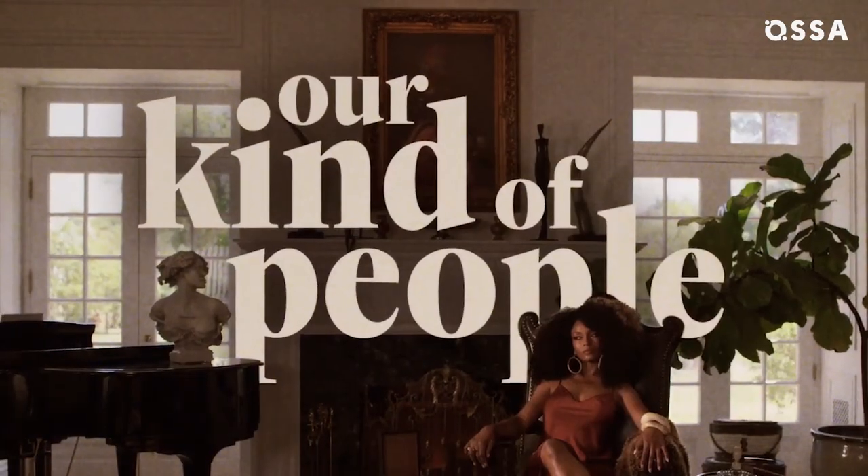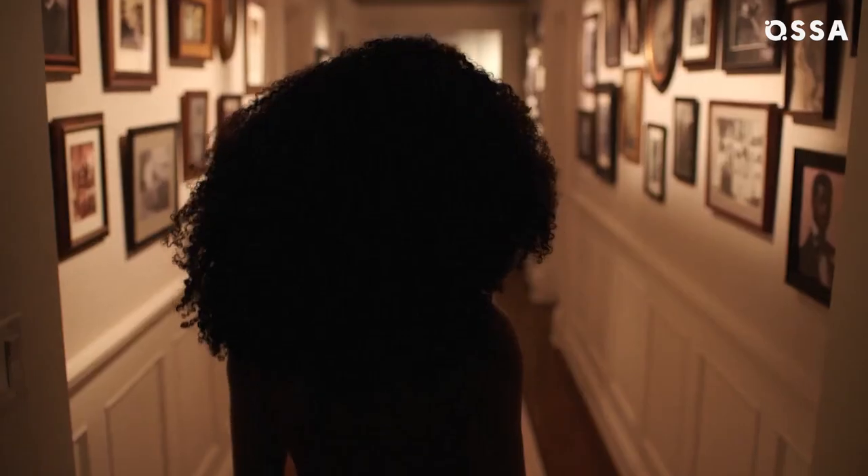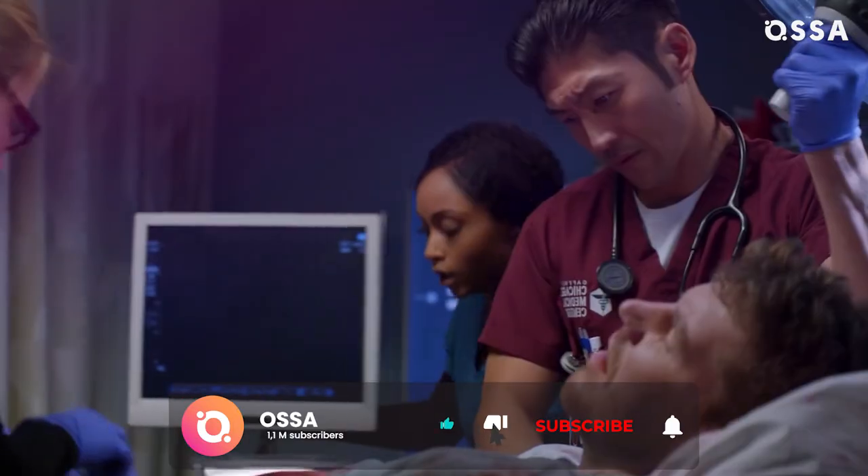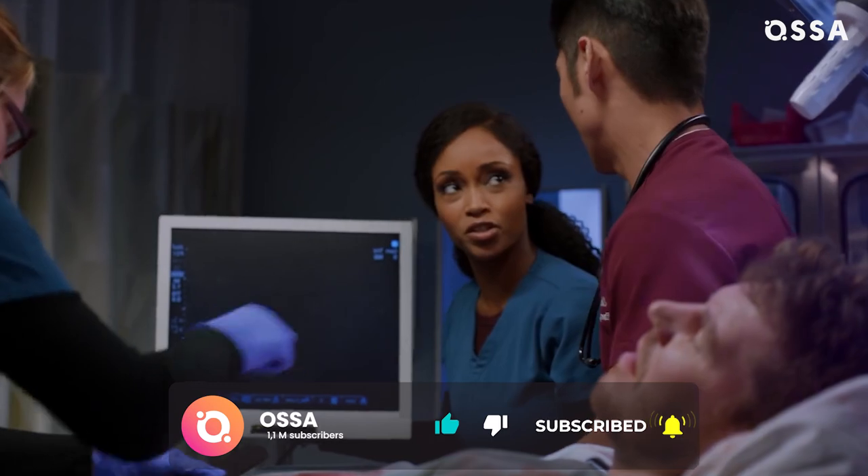We'll soon get to see DaCosta as a lead character in the new series Our Kind of People, so let's hope that she'll get to show off her natural hair there too. And now let's find out what the exit of two critical characters means for the future of Chicago Med.